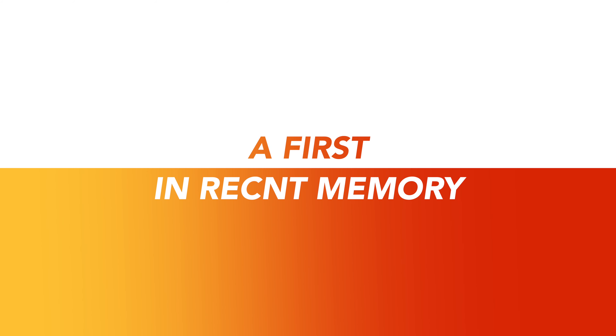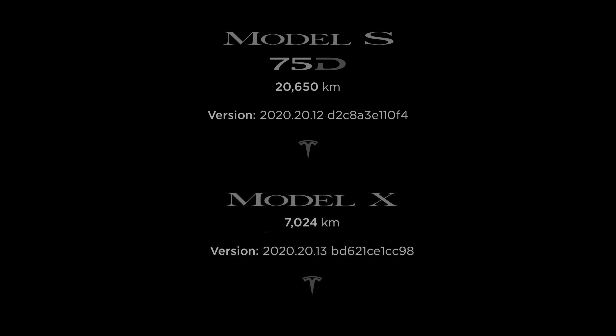Folks, this has to be one of the first in recent memory — two software updates dropping at the same time for our Tesla cars here in Australia: 2020.20.12 and 2020.20.13. This is National Tesla at the Gong.